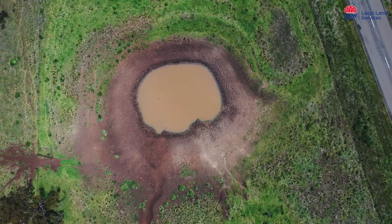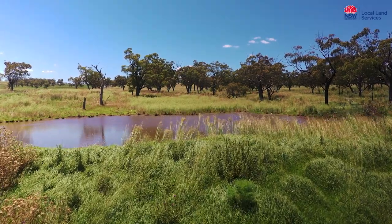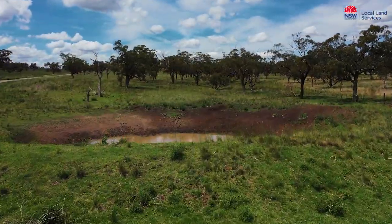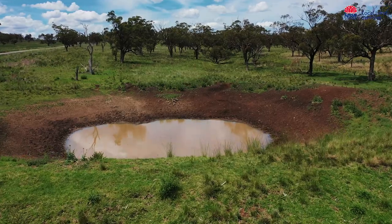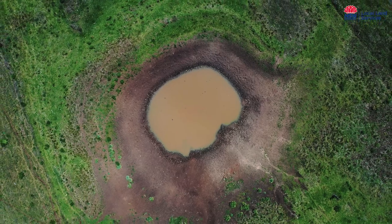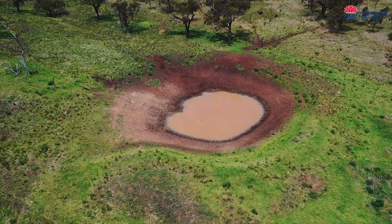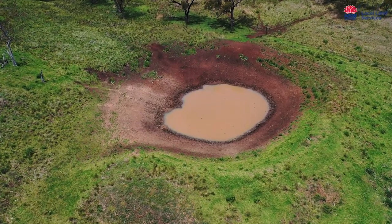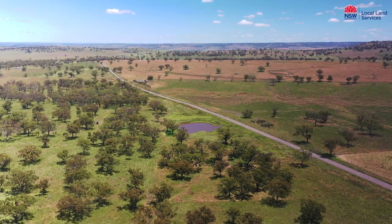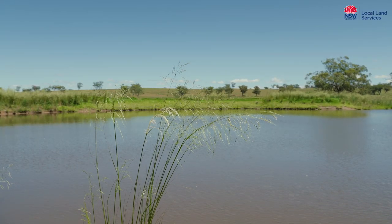Isn't it amazing that we have turned this into this? It's difficult to believe that this is the same dam we saw on this site during the drought. The water level had got so low with constant stock access that the water quality was really becoming unpalatable to livestock. There was a lot of mud around the edges and at times access had to be restricted due to the boggy conditions. All we've done here is fence this area off to livestock and the improvement is just unbelievable.